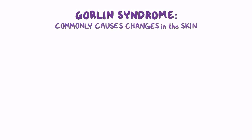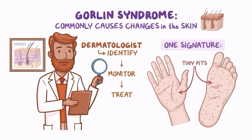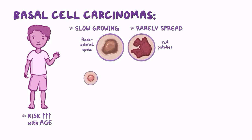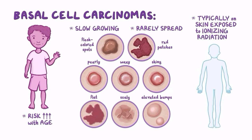Gorlin syndrome commonly causes changes in the skin. A person with Gorlin syndrome will need a dermatologist to identify, monitor, and potentially treat any skin changes. One signature of the disease is tiny pits that may appear as small holes on the palms of the hands and soles of the feet, but do not usually require treatment. Basal cell carcinomas may develop during childhood, and the risk increases with age. They are slow growing and rarely spread if treated early and regularly, so lifelong monitoring by a dermatologist is important. BCCs can appear as flesh-colored, tan to brown spots or red patches — pearly, waxy, or shiny — and flat, scaly, or elevated in texture. They are typically located on areas exposed to ionizing radiation, commonly UV sunlight or x-rays, but can occur on all areas of the skin.